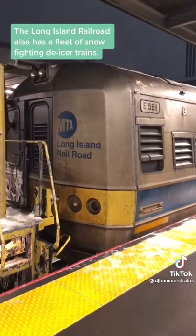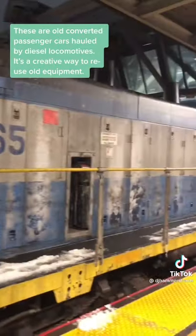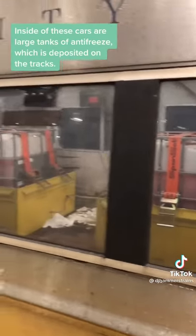The Long Island Railroad also has a fleet of snow-fighting de-icer trains. These are old converted passenger cars hauled by diesel locomotives — it's a creative way to reuse old equipment. Inside these cars are large tanks of antifreeze, which is deposited onto the tracks.